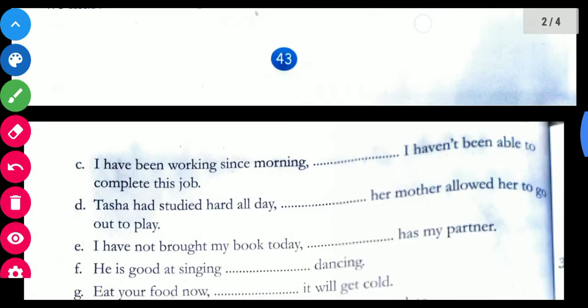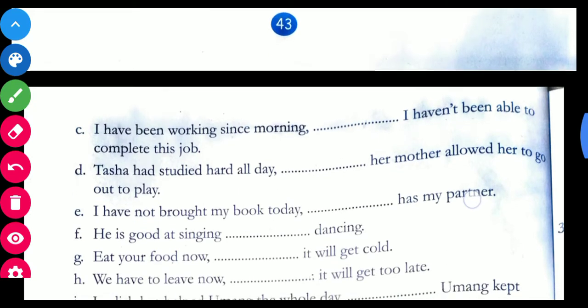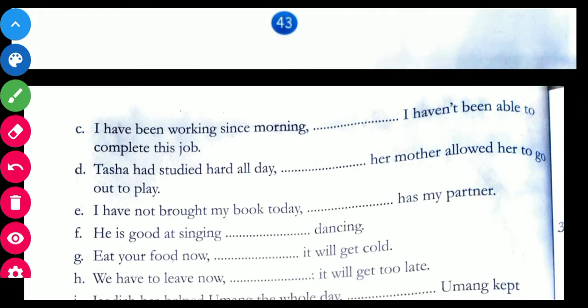Next sentence: I have been working since morning — that — I haven't been able to complete this job. There can be two answers: I have been working since morning but — or yet — I haven't been able to complete this job. You can have both answers: 'but' or 'yet'.